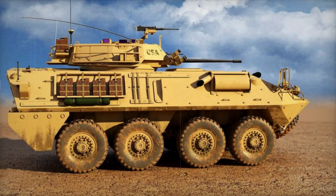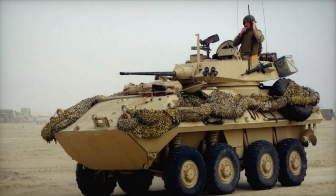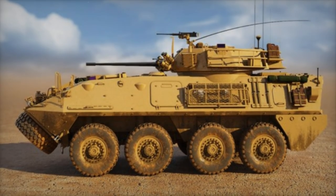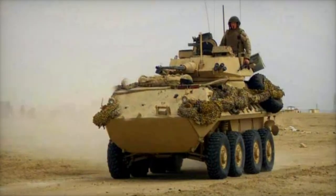It incorporates NBC — nuclear, biological, and chemical — protection systems, day/night vision devices, automatic fire extinguishers, a self-recovery winch, and a wire cutter, thereby enhancing its ability to operate in hostile environments and challenging combat conditions.